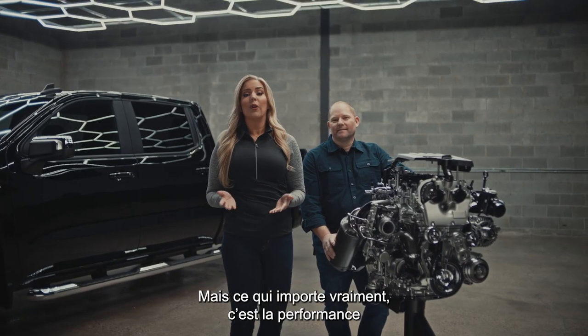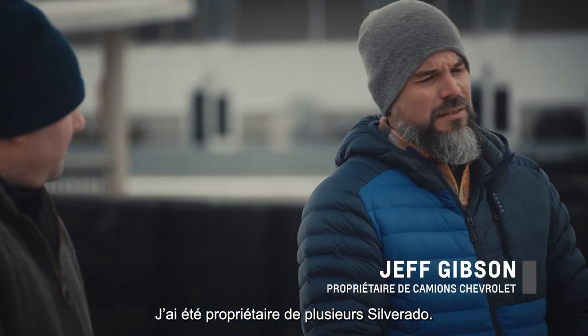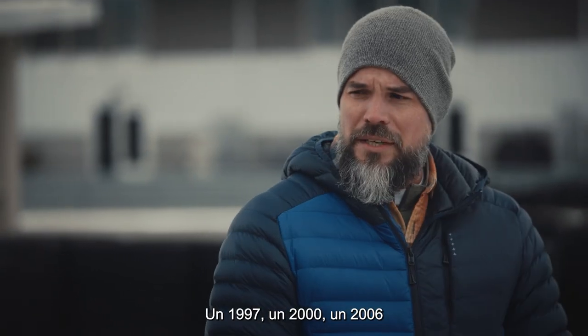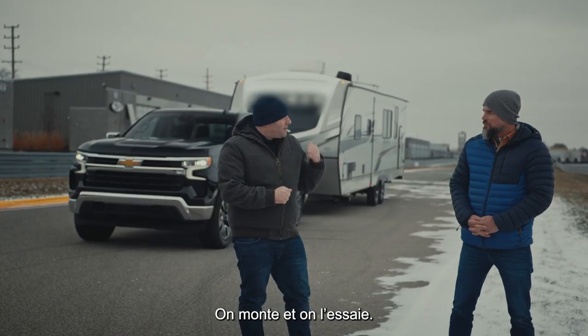Well, engineering has certainly been busy. What really matters is how they perform and what real truck owners think. I'm joined here today by Jeff Gibson. In the past I've had several different Silverados starting in '97, 2000, 2006, and now a 2015 3500 HD. So let's see what we can do today — let's hop in and give it a try.